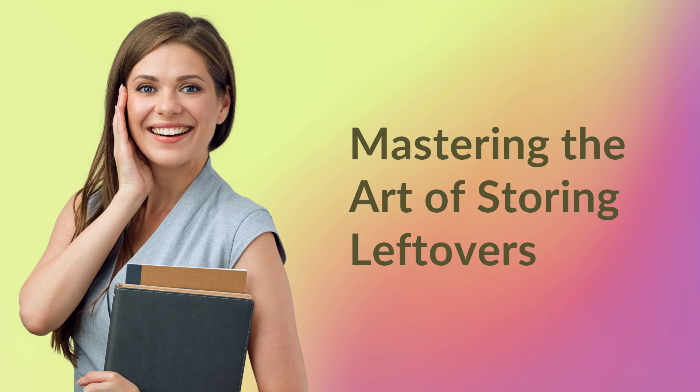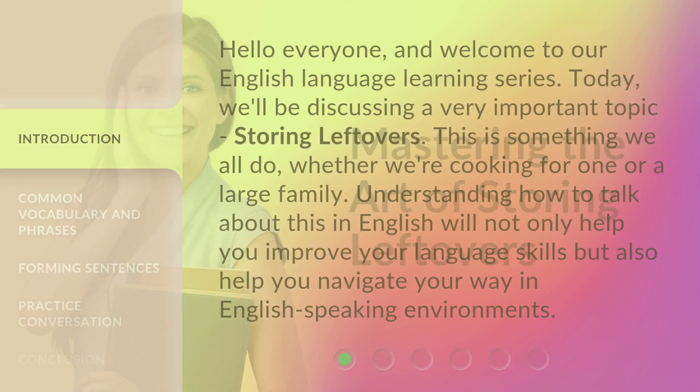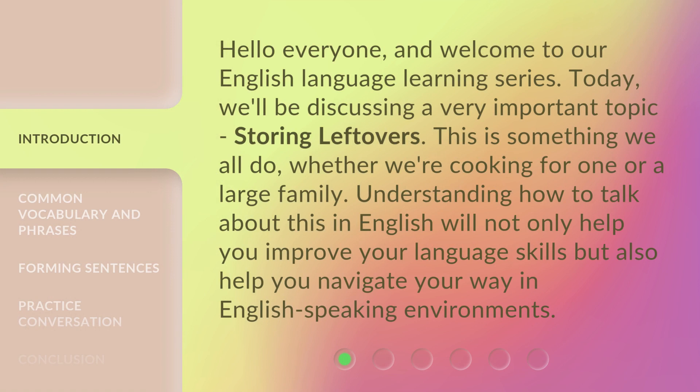Mastering the Art of Storing Leftovers. Hello everyone, and welcome to our English Language Learning Series. Today, we'll be discussing a very important topic: storing leftovers. This is something we all do, whether we're cooking for one or a large family. Understanding how to talk about this in English will not only help you improve your language skills, but also help you navigate your way in English-speaking environments.